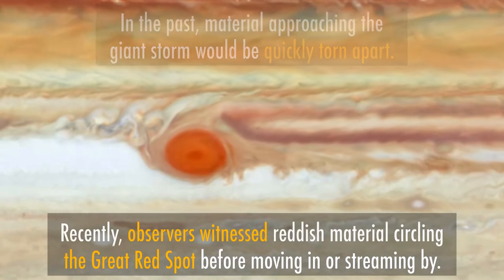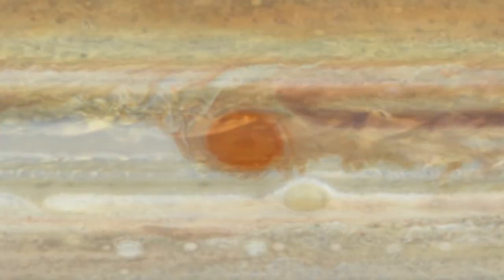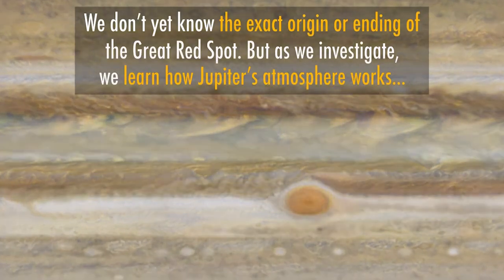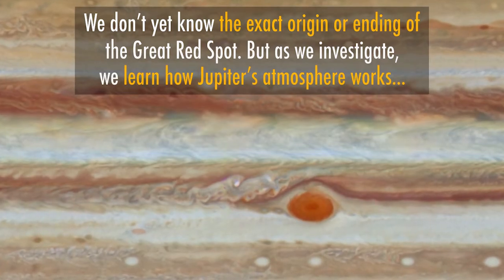It is not known how long the great red spot will last or whether the change is a result of normal fluctuations. Interestingly, this is also something we could observe ourselves as amateur astrographers from our own backyard, which is very exciting.